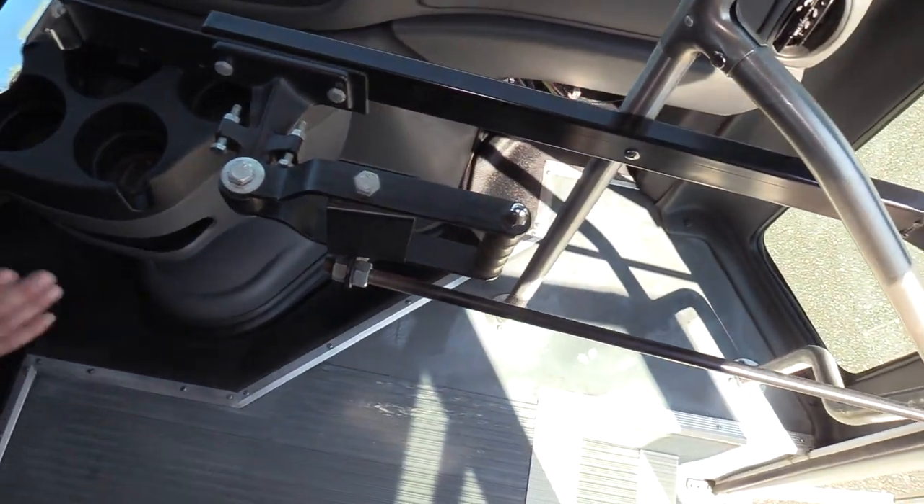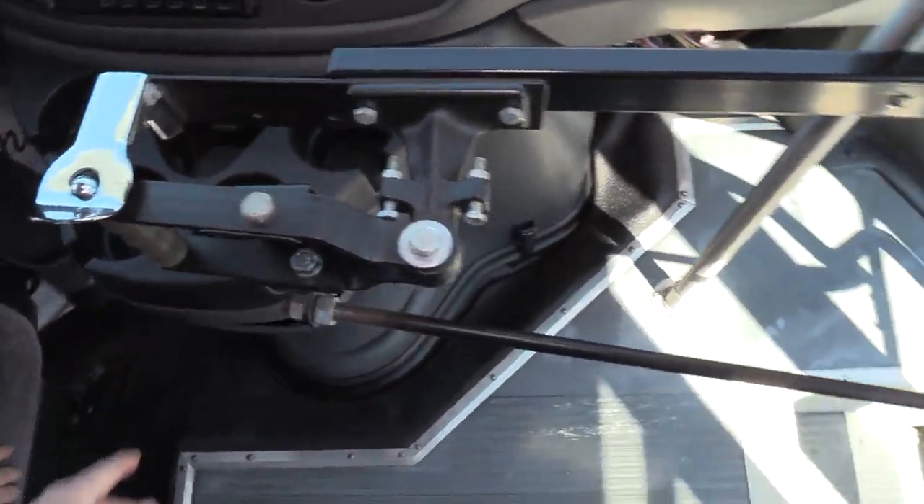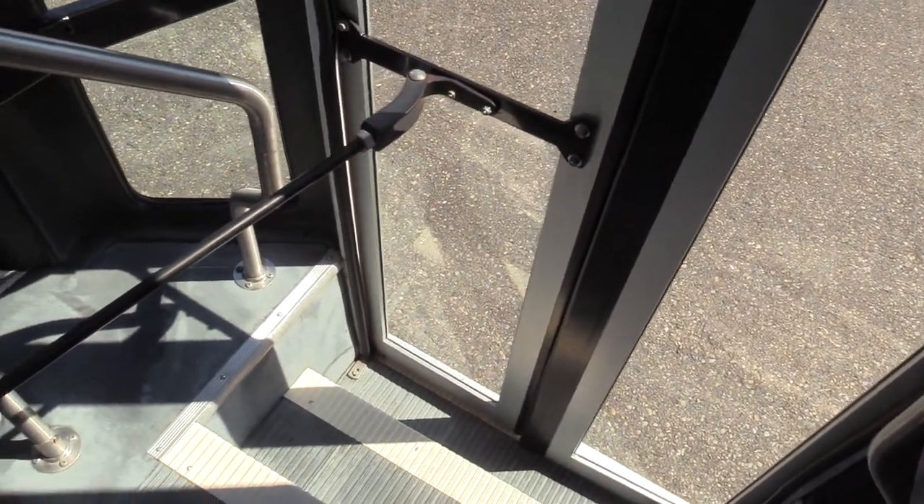Panning down — this has a manual passenger loading door. Kind of cool, kind of old school. One less thing to break too. As Jack just showed you, it operates nice and smooth.